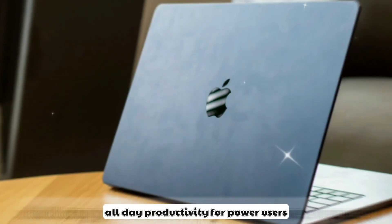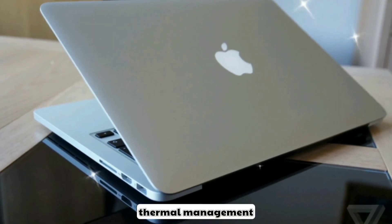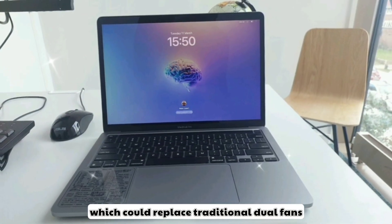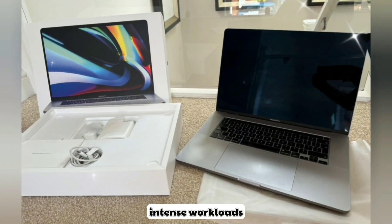Offering all-day productivity for power users. For thermal management, a vapor chamber cooling system is reportedly in testing, which could replace traditional dual fans, making the MacBook Pro quieter and cooler during intense workloads.